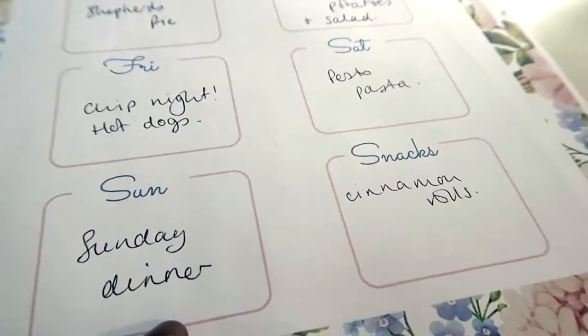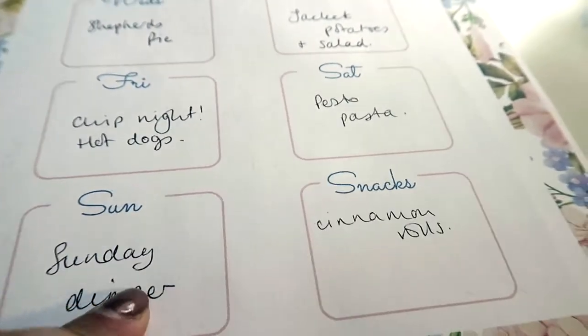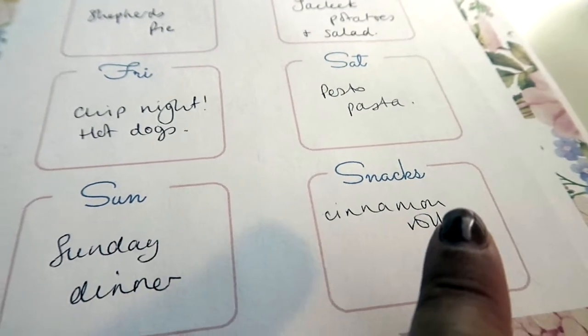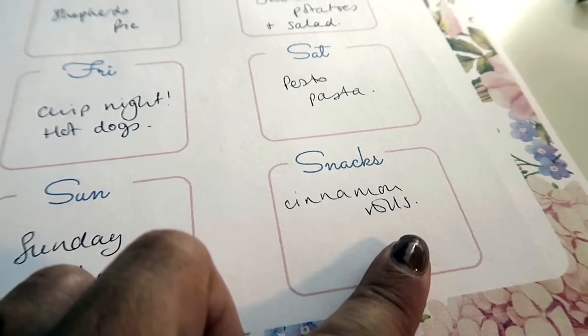And again we might have a snacky sort of evening meal if we have Sunday dinner for lunch. For snacks this week for my cake stand, I'm going to try and make cinnamon rolls.